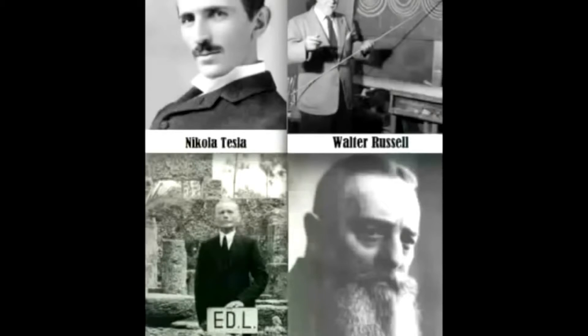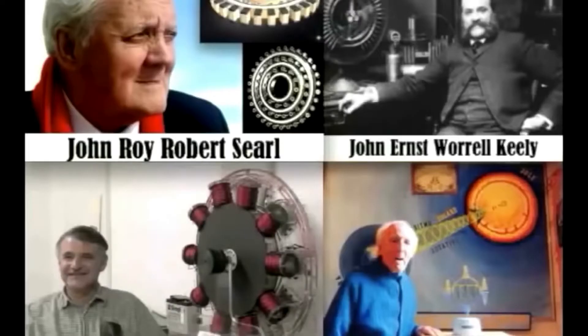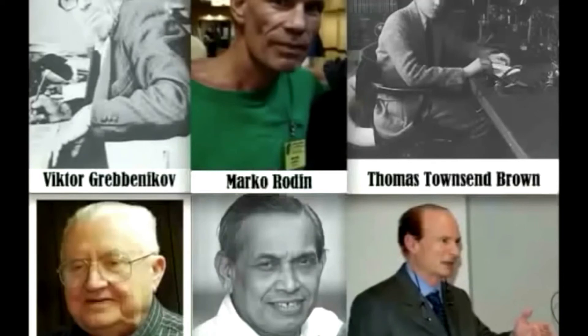I'm starting to compare all of these people's work and all of these different things — the commonalities between what generates this phenomenon. And in looking at that, I found that all of them have a geometric lattice structure.